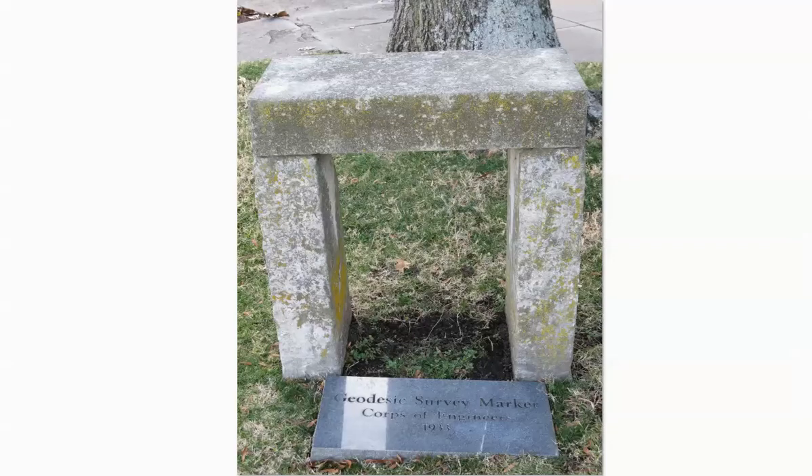They had another interesting feature — these capitals always have some type of survey marker. This one was a little bench of granite, and it looks like it was put in around 1933.